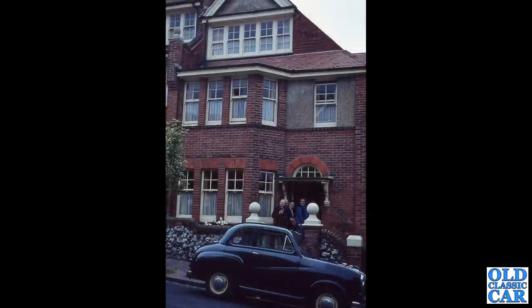Back to BMC, and we have a good old two-door Austin A35 saloon.